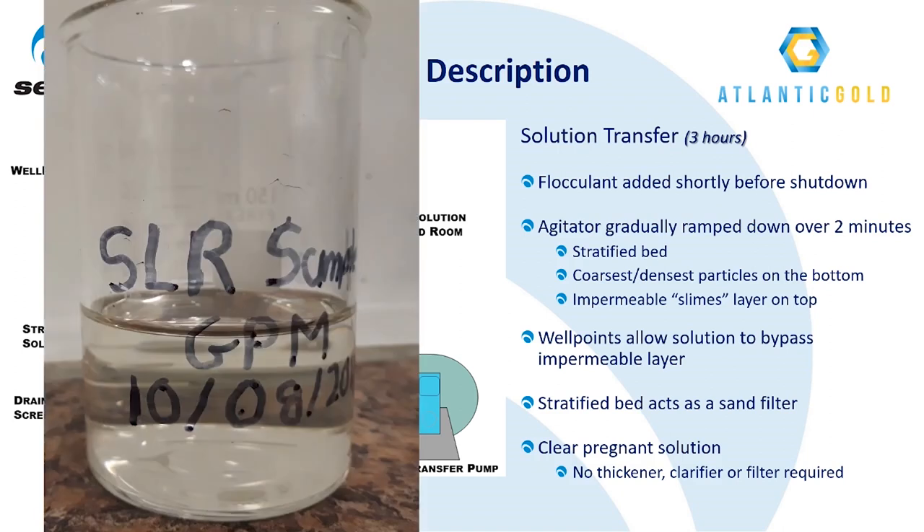You can see in the photo that the pregnant solution from the Moose River SLR looks basically just like water. After the pregnant solution drain is complete, a rinse cycle is conducted to recover any residual gold or cyanide solution that remains trapped within the concentrate bed. This is accomplished by refilling the reactor with process water, starting the agitator, and using the same flocculant ramp-down and drainage procedure, with the first rinse solution also reporting to the pregnant solution tank in the gold room.